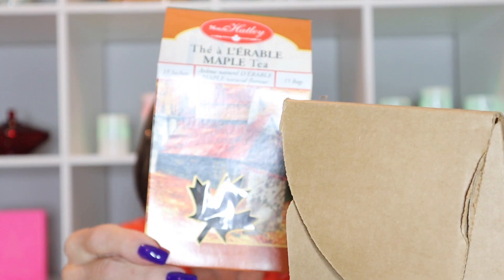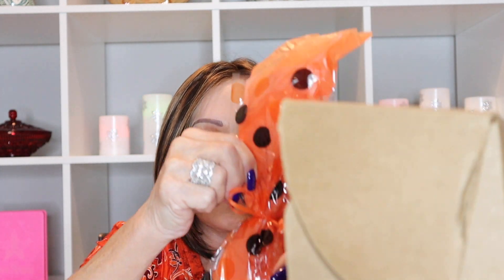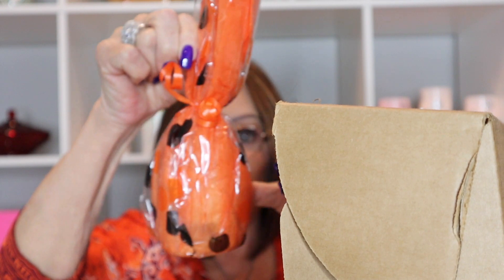And this is a maple tea, which is really nice because my daughter is coming to visit for Thanksgiving and she loves different teas. Next we have something wrapped up.